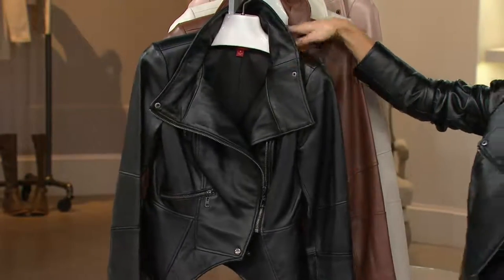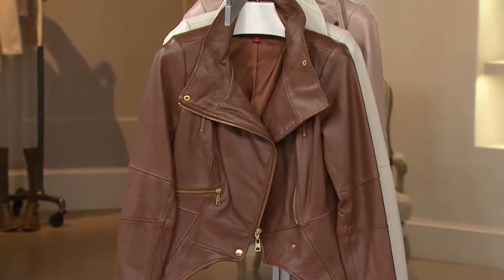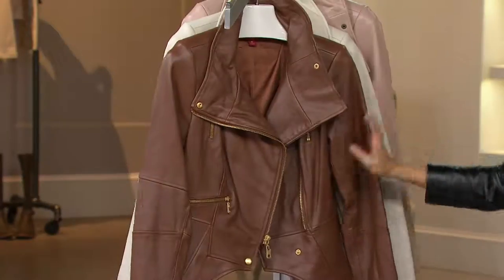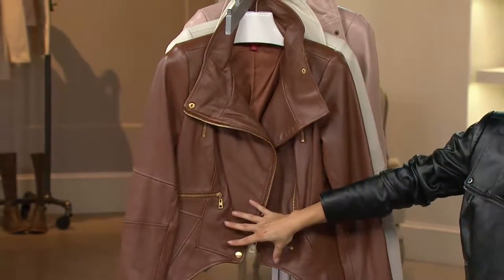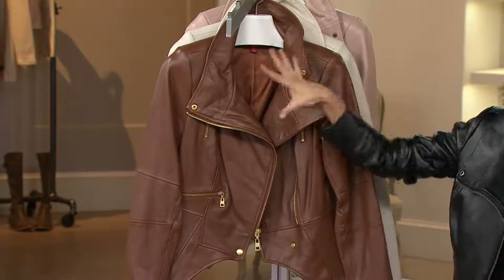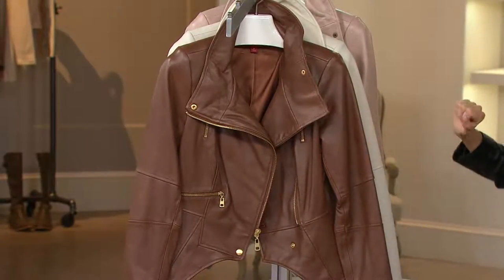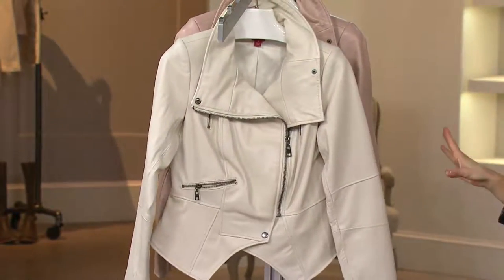Then you've got your brown option — we call it British Tan. When you see this on Diana, it's as much about the hardware, all the gold on the zippers and the snaps, as it is about the leather. This one just has this beautiful color contrast happening. This is actually my favorite out of all of them.